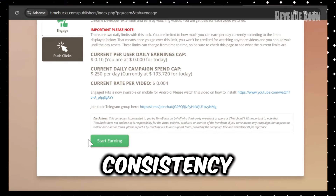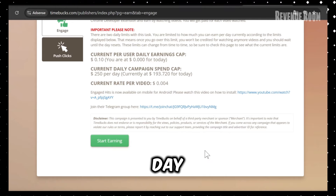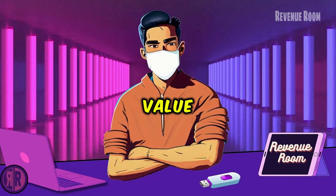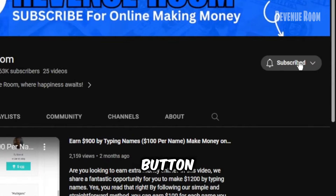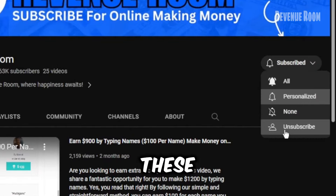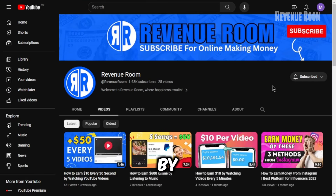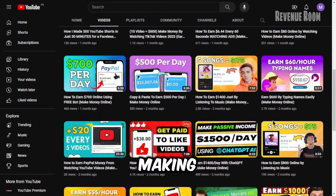The key here is consistency. New videos are added throughout the day, so check back often. If you're finding value in this video, don't forget to hit that subscribe button. Many of you watch these videos but haven't subscribed yet. By subscribing, you'll never miss our latest money-making tips.